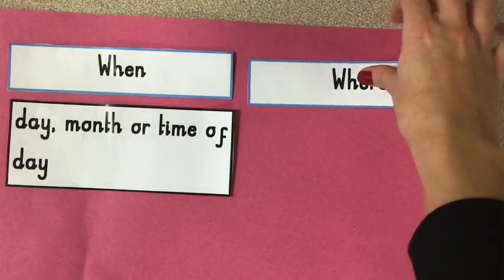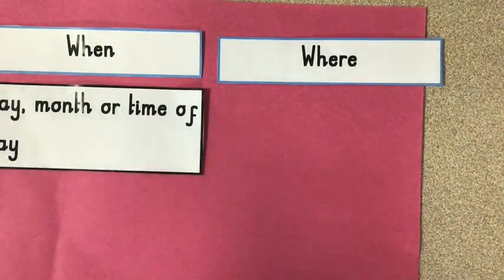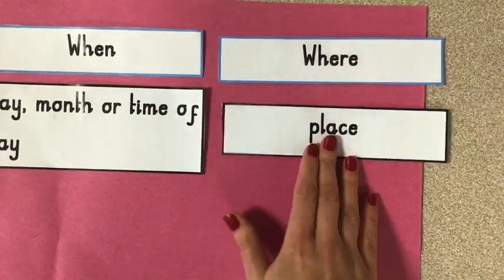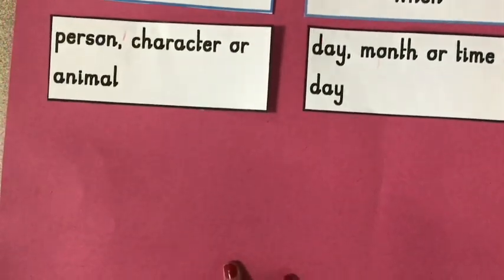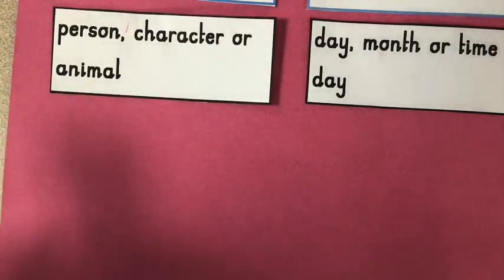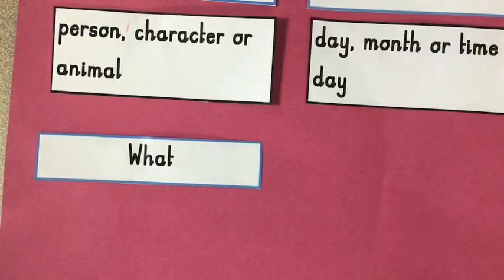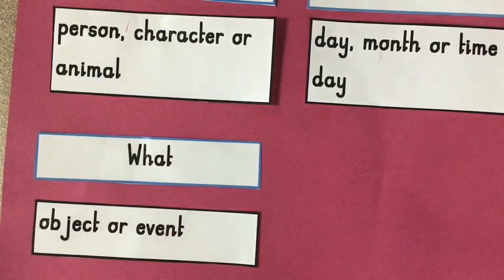We also have where questions. Where questions — we know we are looking for a place to be our answer. We may also have a what question. A what question is where we may need to find an object or an event from the text.